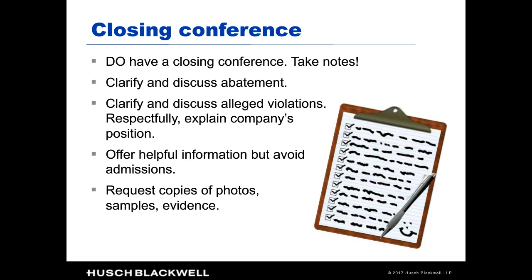After all the steps of the inspection, there's an opportunity for a closing conference. The most important thing: do have the closing conference. This is another chance to learn what OSHA is thinking, discuss abatement and the severity of any violations before anything is written in stone, and respectfully explain your position. Request copies of samples, photographs, and evidence so your inspection file is as complete as possible as you move into the next stage.